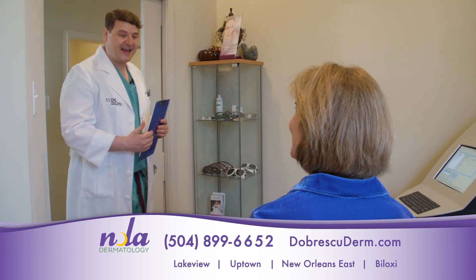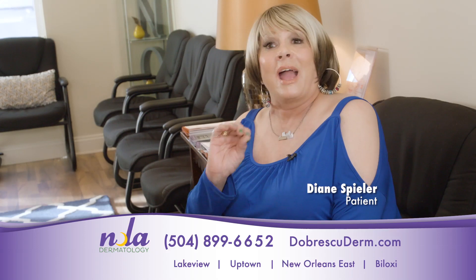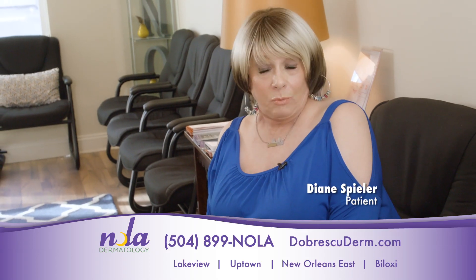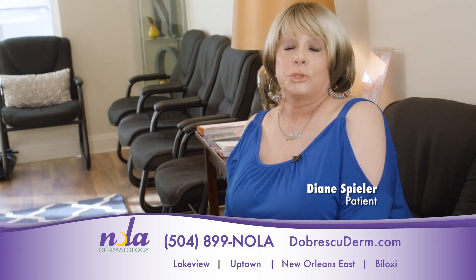These procedures are great, but unfortunately, in the wrong hands, they can be very dangerous and problematic. There are people from every avenue of life now that are doing fillers and Botox, and you don't know what you're dealing with. You have to have a board-certified doctor such as NOLA Dermatology.